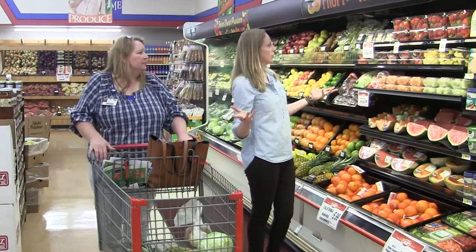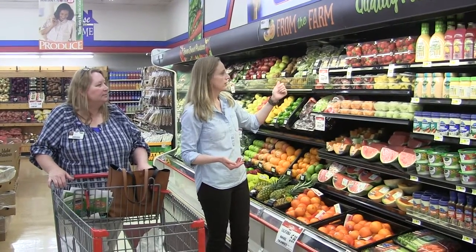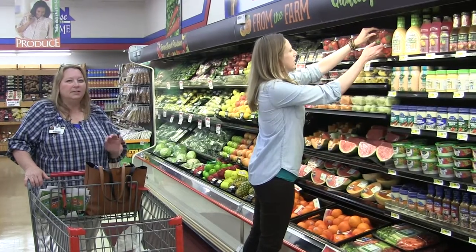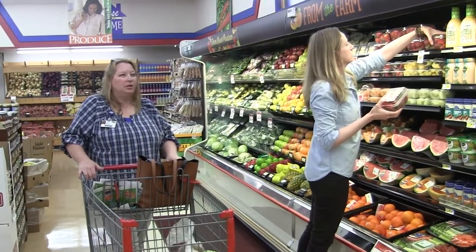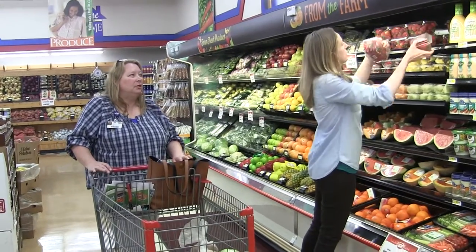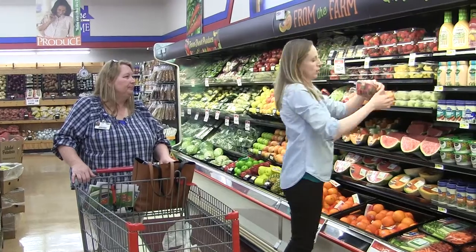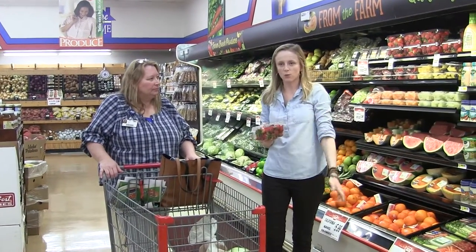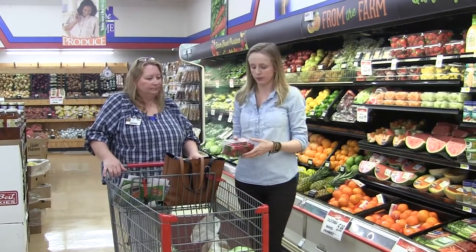Look at those strawberries — they are in season right now, just $1.88 for a package of fresh strawberries. In season is when you want to buy your fruits and vegetables if you possibly can; they're going to be much cheaper. You can buy larger amounts, prepare them, and freeze them. Before a fruit or vegetable goes bad in your home, freeze it — if nothing else, you can throw it into your smoothies.